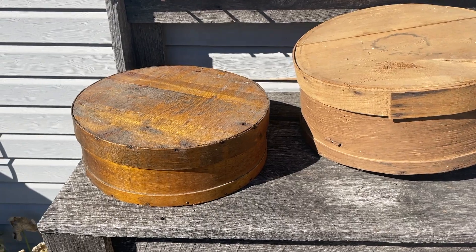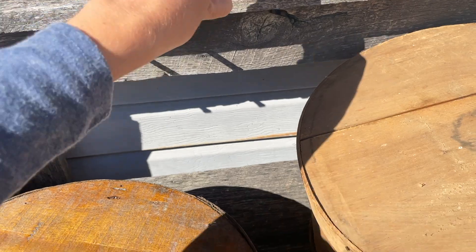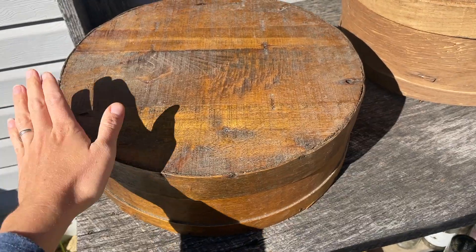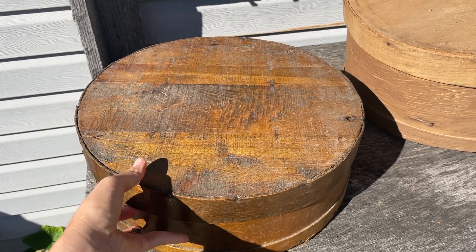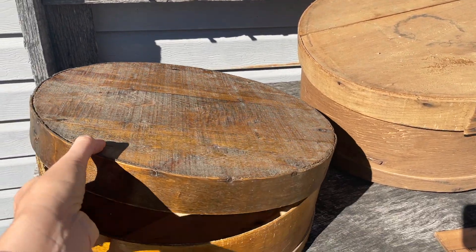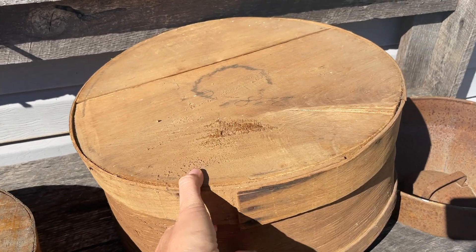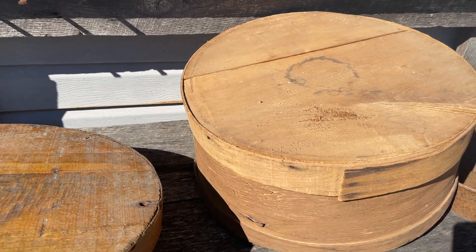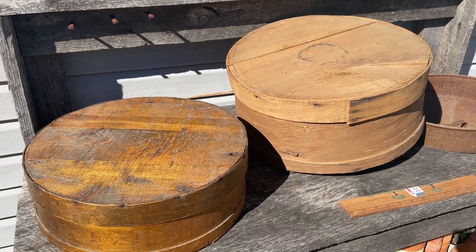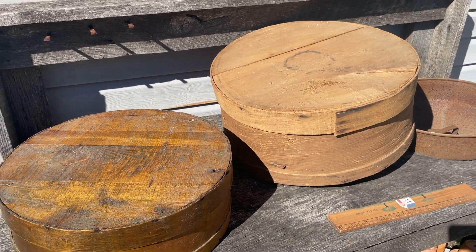And then I got these cheese boxes, which I don't know if you can tell from the camera but they are huge — here's a ruler. I really just wanted this one, but my bid was $4 and no one went higher than that. So I was like, for $4 I might as well get both. And they're in really, really good condition. I think these are really cool to decorate with, like on our fireplace. I just love the color of them, especially since our fireplace is stone and wood goes really well on it. So $4 each for both.